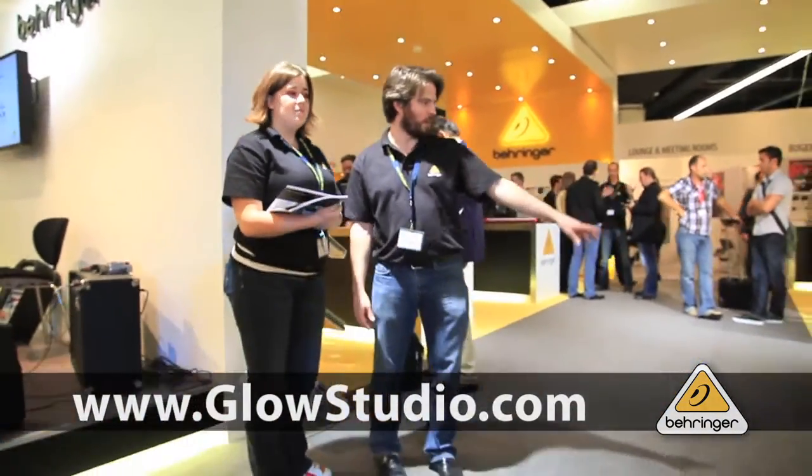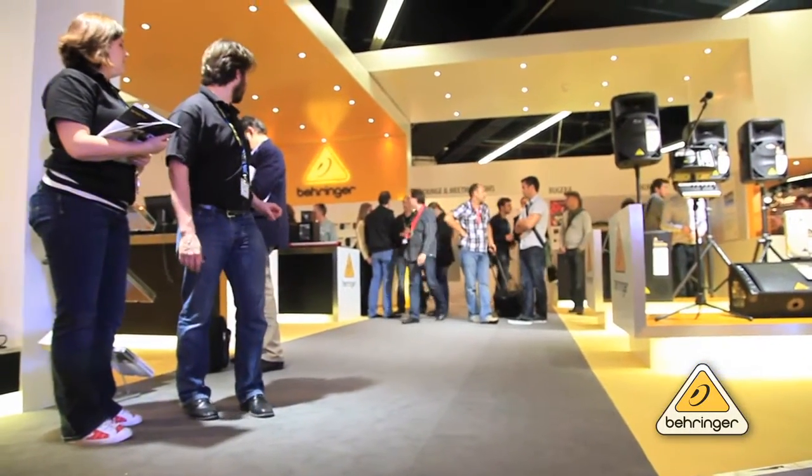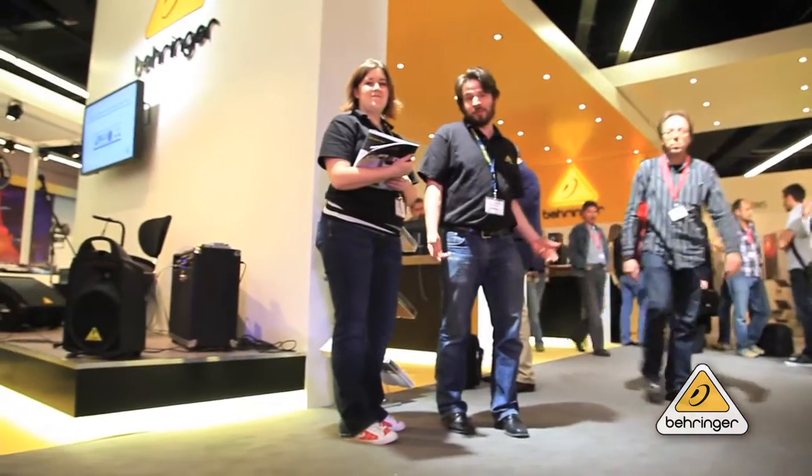It really looks great. Shout-outs to Glow — they chose the right name. They've got this Spielbergian atmosphere filter they use on the lights. There are worse places to be for four days.